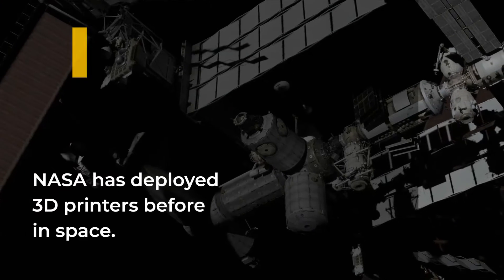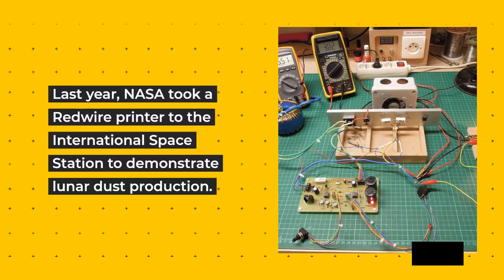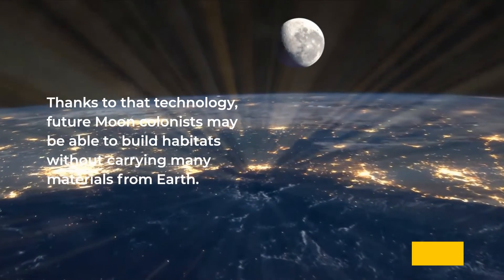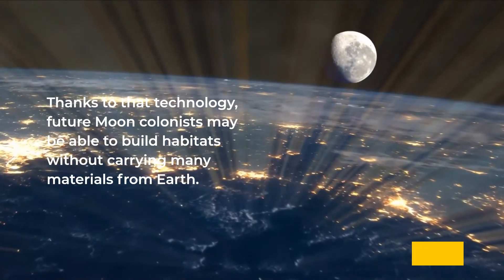NASA has deployed 3D printers before in space. Last year, NASA took a Redwire printer to the International Space Station to demonstrate lunar dust production. Thanks to that technology, future moon colonists may be able to build habitats without carrying many materials from Earth.